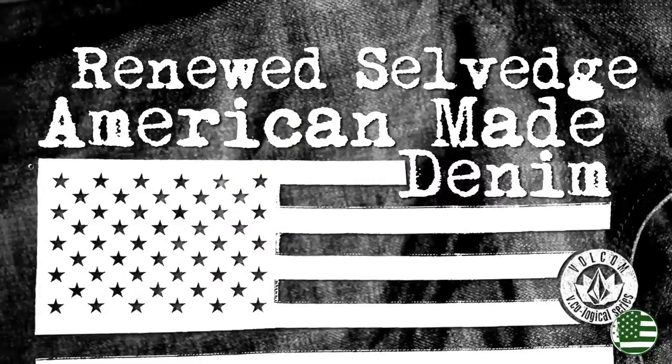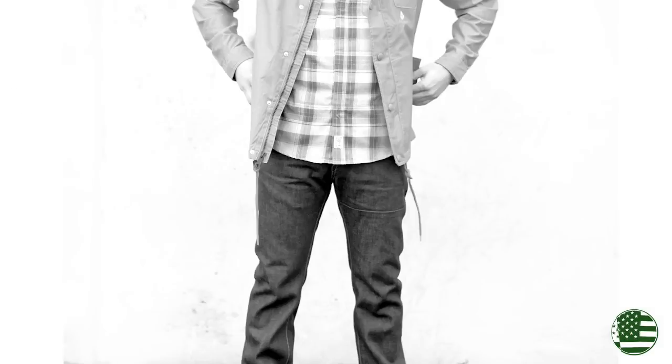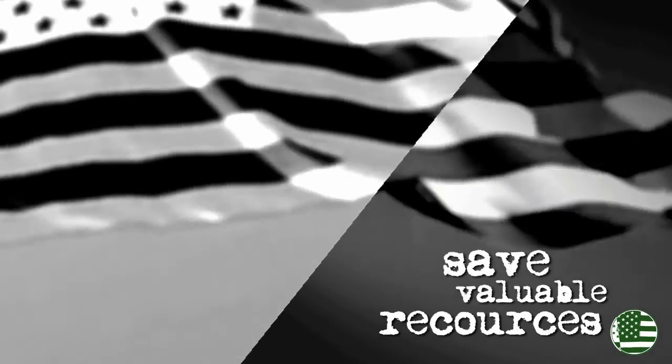Renewed Selvage, American Made. This story is all about reducing our environmental footprint by using existing stock selvage denims and manufacturing them in the United States. By doing this, we're able to save valuable resources while still delivering a premium, high-quality pair of jeans.